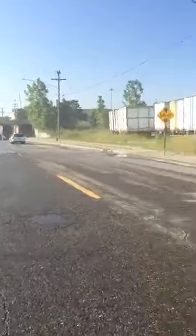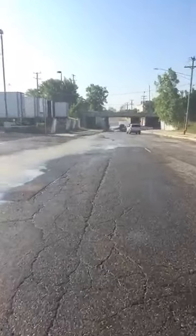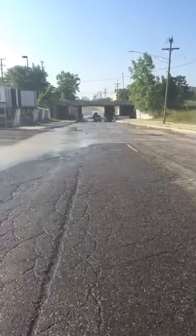Pretty interesting roadway. I've been sitting here, and people fly through here — up until the point where they see the water has flooded out the area under the bridge. Then they slow down.